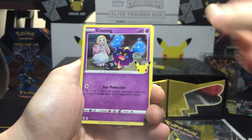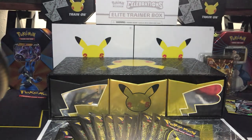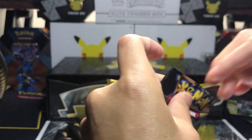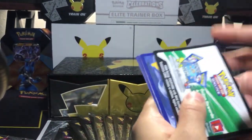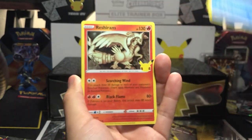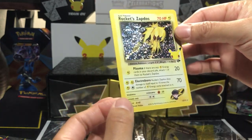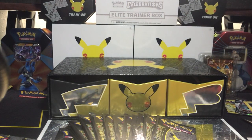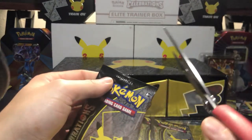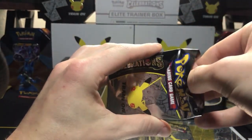Cosmog, Solgaleo, Dialga — Solgaleo again! Kyogre, Reshiram, Flying Pikachu, Rocket Zapdos from the Classic Collection. We're not so excited about all the Pikachus — they're really cute cards but we have so many of them. I just wish they would have made it a little bit more rare — not like the rainbow rare Pikachu, because that's obviously got to be like one of the rarest modern cards to pull, next to Hidden Fates Charizard and Crimson Invasion Charizard.